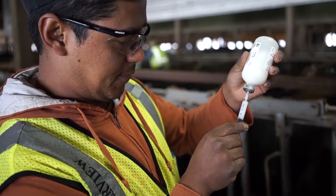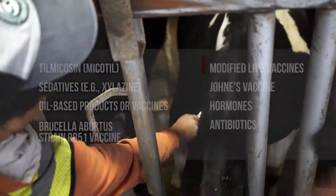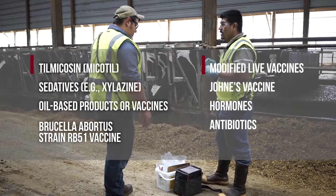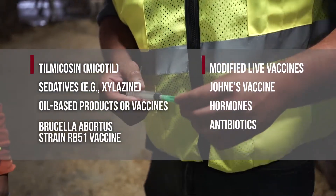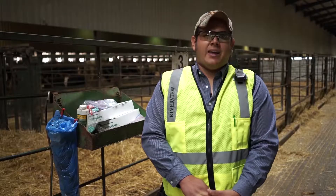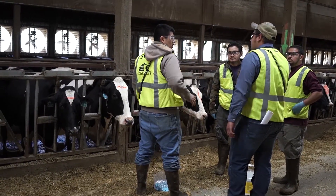It's a good idea to practice these precautions every day, but please take extra care when injecting the following drugs: Thalmicazine, sedatives, oil-based products or vaccines, RB51 vaccine, any modified live vaccine, Johne's vaccine, and antibiotics. Hormones also require extra care, and pregnant women should not do these injections. By taking your time and using these simple precautions, you will greatly reduce your risk of injury so you can keep your operation running smoothly.